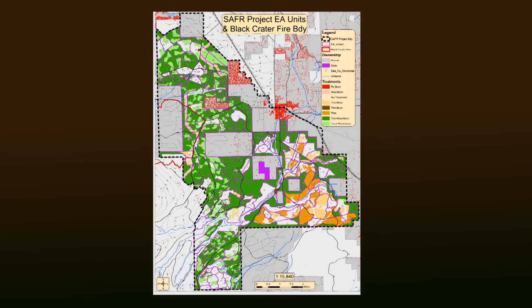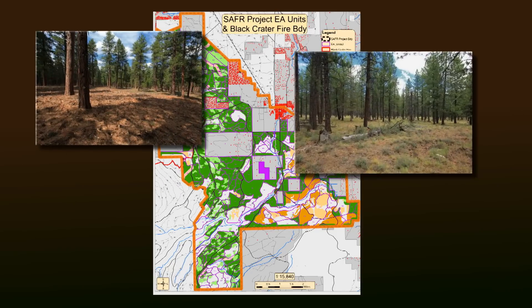The project area includes all of this. The gray colors are private lands, and we have neighborhoods such as Crossroads and Toll Gate. All the red icons here indicate structures, so you can see there are a lot of structures within the Sisters area community. Anywhere you see a color — the greens, oranges, and tans — those are areas where we're planning on doing treatments within the project area.